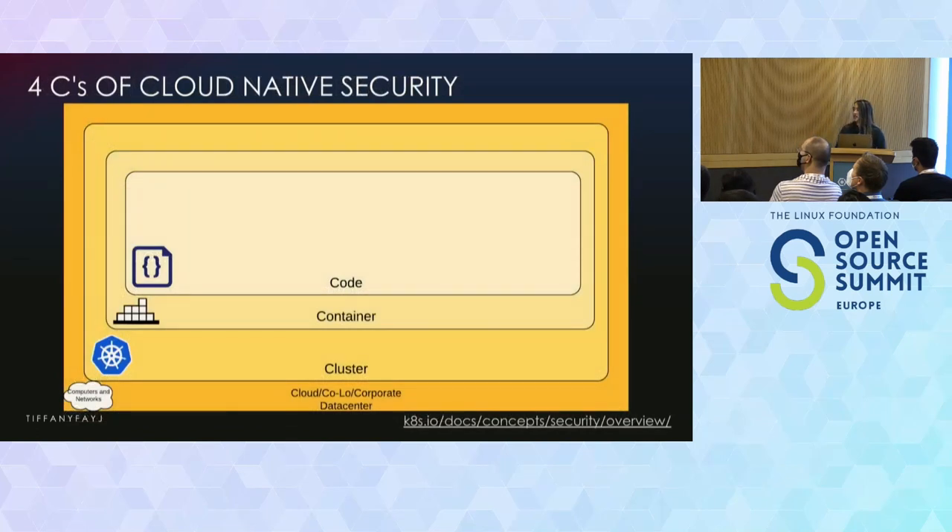The Kubernetes documentation breaks down cloud-native security into four Cs: cloud, cluster, container, and code. As a practitioner, you have to think about hardening your infrastructure at every single level. You can't just care about one thing and not care about the rest. Maybe as a specific person you can focus on one thing if you have a big team, but you can't ignore it.